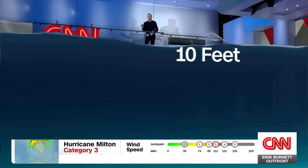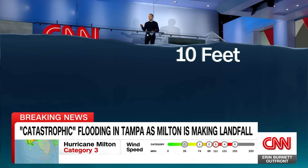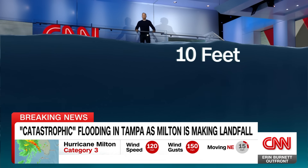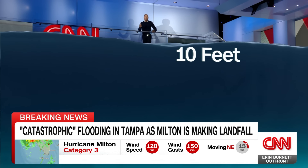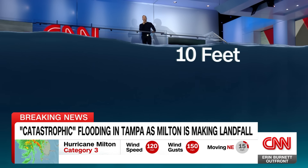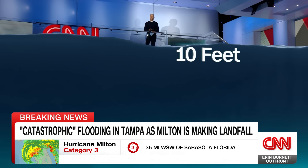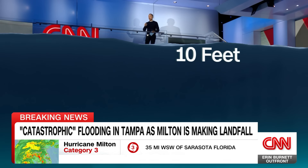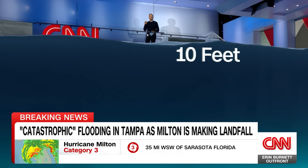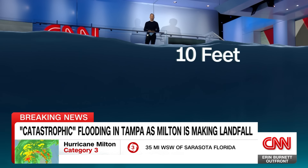Now we're bringing it up to 10 feet. Imagine 10 feet and you're living in one of those single-story homes in Florida. Your only course of action under this type of condition might be to get on your roof and hold on and hope that someone can come and save you. This is why emergency officials have been saying for so many days to get out, because under these dire predictions, your chances of survival are very, very low.